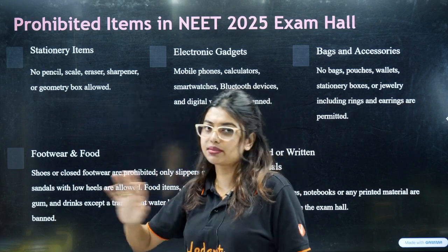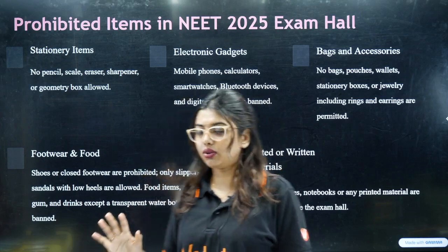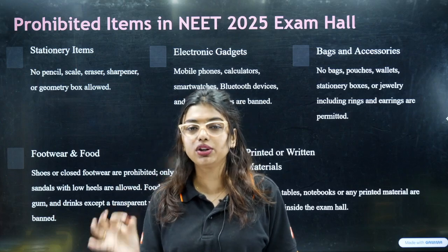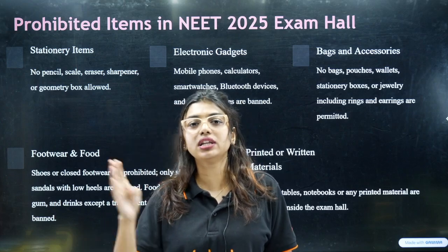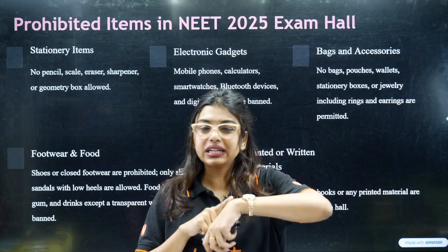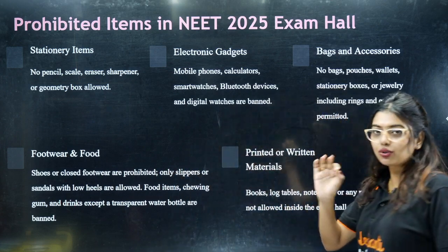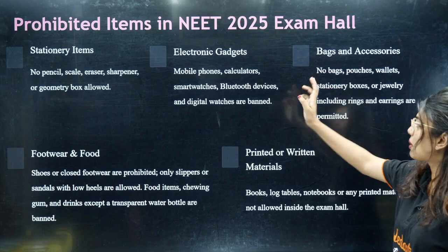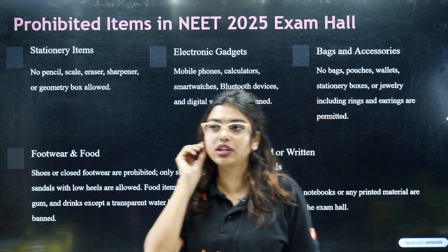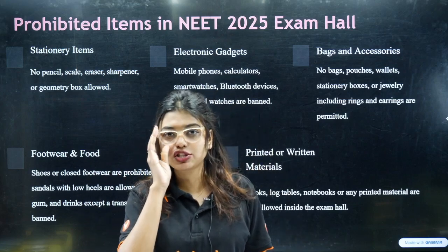First, stationery items — only one pen is allowed. No pencil, eraser, sharpener, or compass is allowed. Second, electronic gadgets: no watch, digital watch, Bluetooth device, smartwatch, or calculator. No bags, pouches, or wallets. No stationery box or jewelry. Jewelry means anything that will be detected by a metal detector, including your nose pin, which must be removed. If your nose pin is stuck and cannot be removed, please go early and explain the situation so they can grant permission.